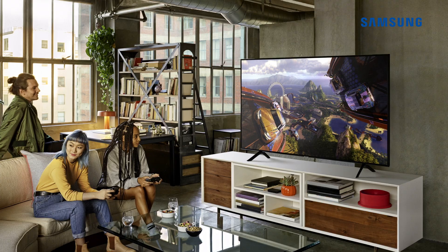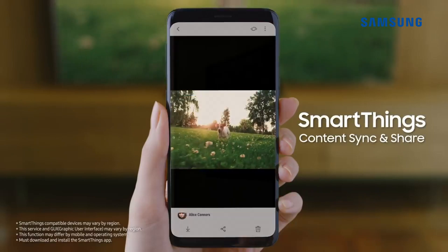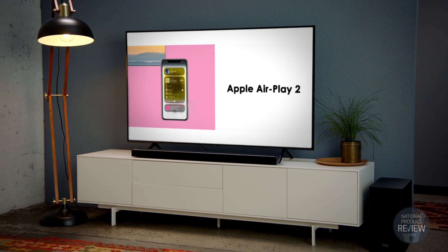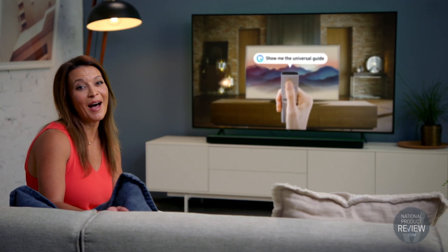You can easily manage and control your home entertainment and other connected Samsung appliances with the SmartThings app. It's also compatible with Bixby, Google Assistant, Amazon Alexa and Apple AirPlay 2, and your entertainment can then be managed with voice commands.